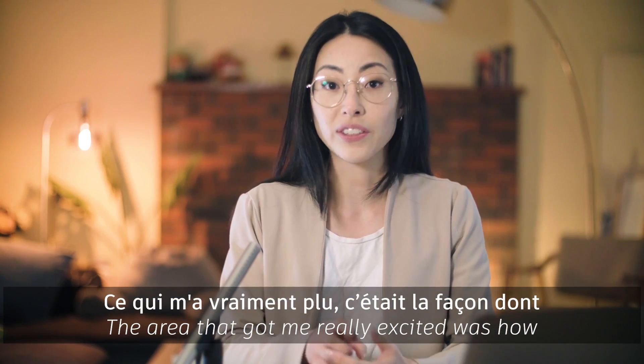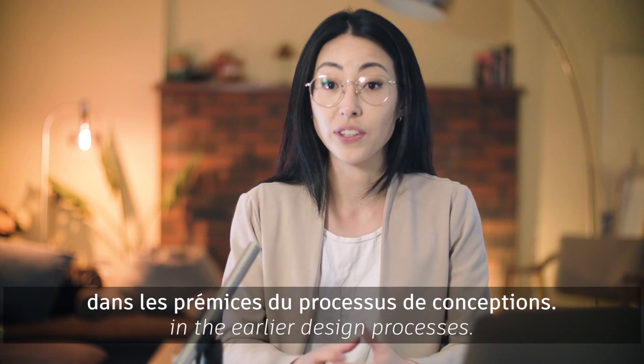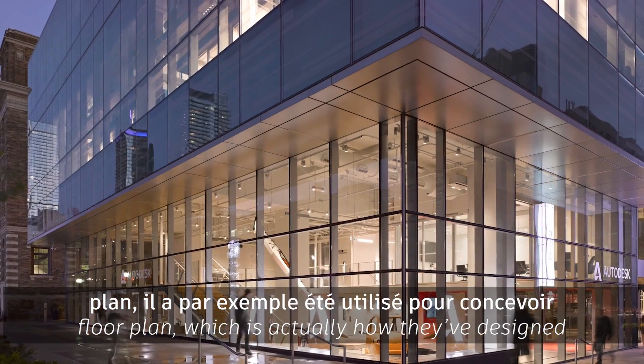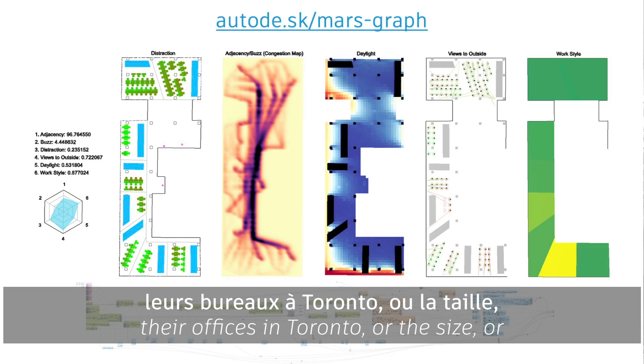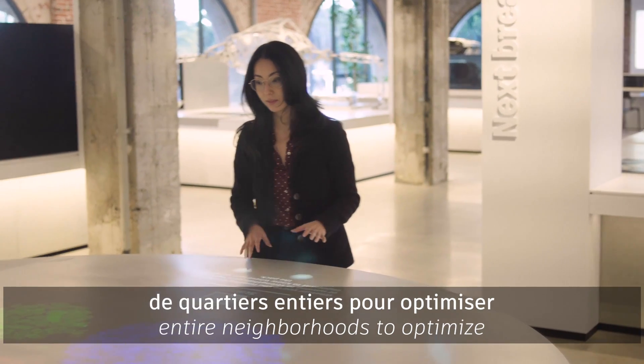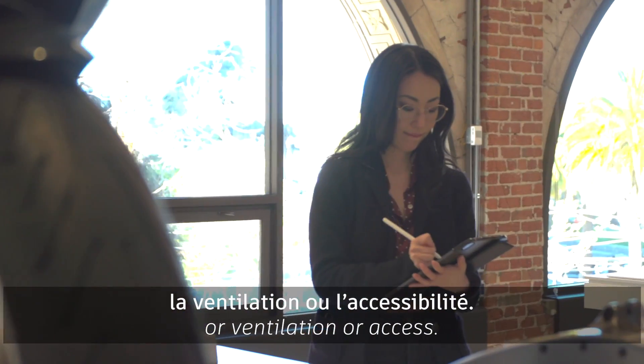The area that got me really excited was how it could be used in earlier design processes. Generative design can help you design the perfect floor plan — which is actually how they've designed their offices in Toronto — or optimize the size and placement of windows, houses, or entire neighborhoods for things like natural daylighting, ventilation, or access.